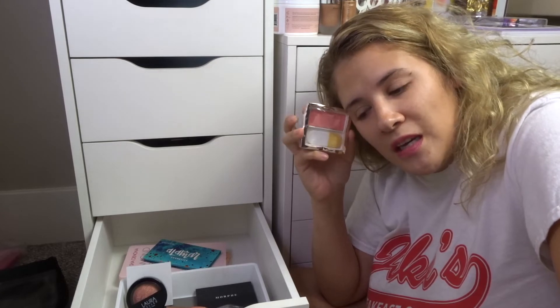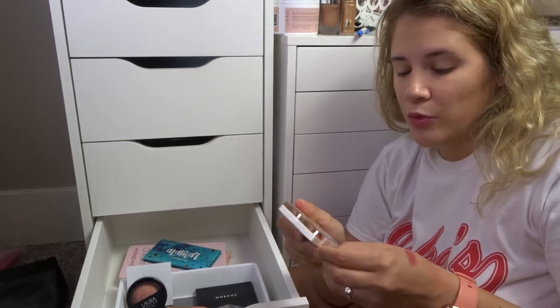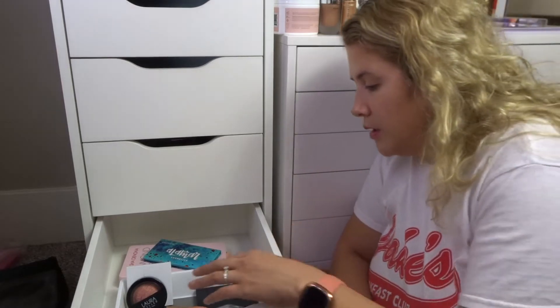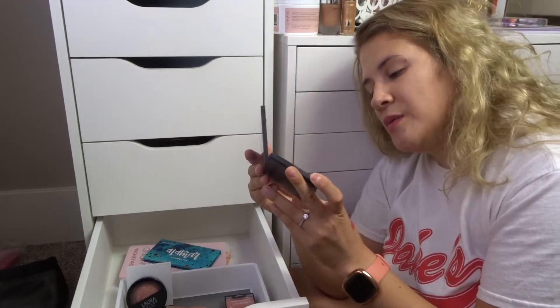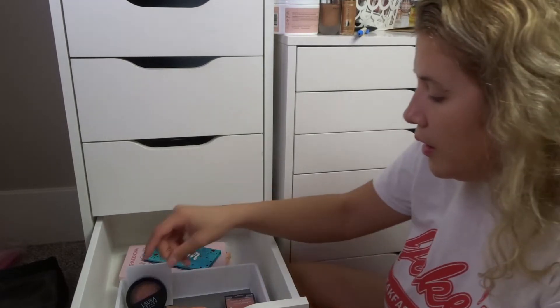Someone wanted me to do a Dollar Tree makeup video — is that something you guys want to see? Sometimes it's really good, sometimes not. This blush honestly doesn't look that great and Drew Barrymore has come out with better Flower Beauty blushes that I want to try. I'm going to pass this on to my niece since it's from the dollar store. I also keep forgetting I have this Morphe blush trio in here — I don't remember how I got it, honestly, but this color scheme just isn't me, so I'm passing on that for sure.